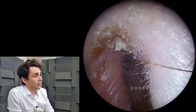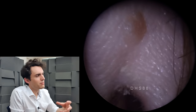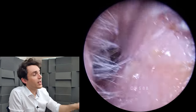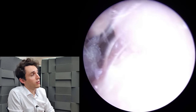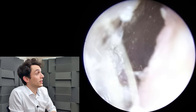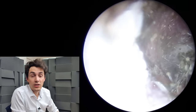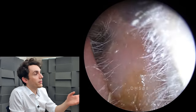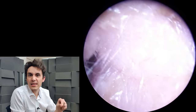This is a fungal ear infection, what we call otomycosis — oto meaning ear, myco referring to fungus. So this is otomycosis and the type of fungus growing in this ear I believe is aspergillus, specifically aspergillus niger. We can deduce that because there are lots of black bits in the ear canal.